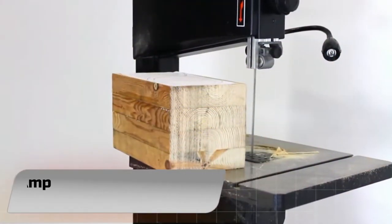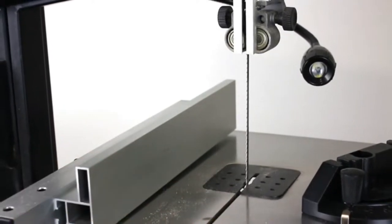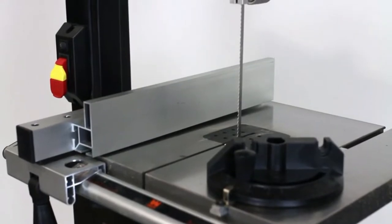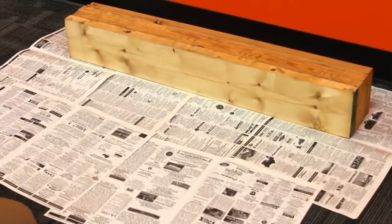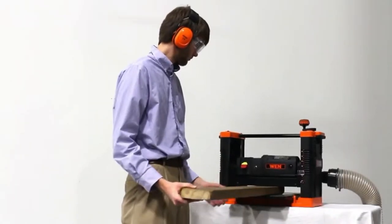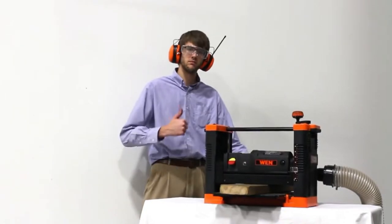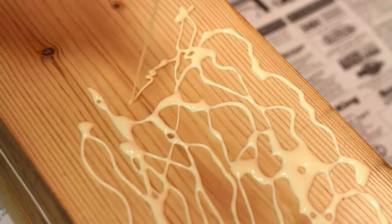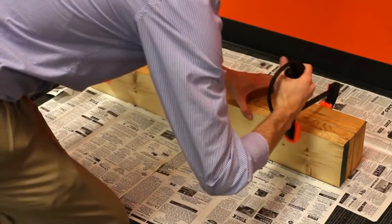Number 1: WEN 3962T 3.5 Amp 10-Inch 2-Speed Band Saw. With a 3.5 Amp motor and a 9-3/4-inch throat, the WEN 10-Inch 2-speed band saw will glide through boards with cuts up to 6 inches deep. This saw uses 72-inch blades anywhere from 1/8 to 1/2 inches in size for both intricate and powerful cuts.